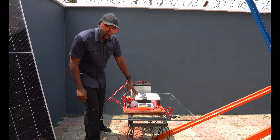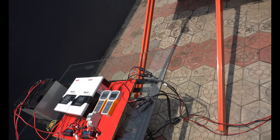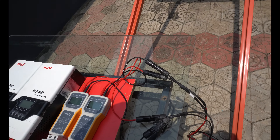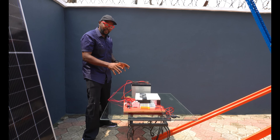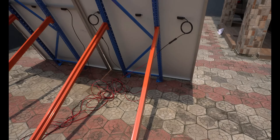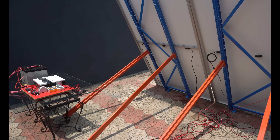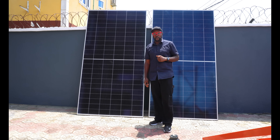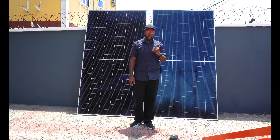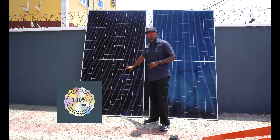We have two charge controllers, each dedicated to a particular solar panel, two watt meters, two solar panel meters, and two deep cycle batteries forming the load. All of this ensures that the readings from the solar panels are accurate. This is about energy generation — serious business — so if you want to generate a good amount of energy from sunshine, you must invest in original solar panels.